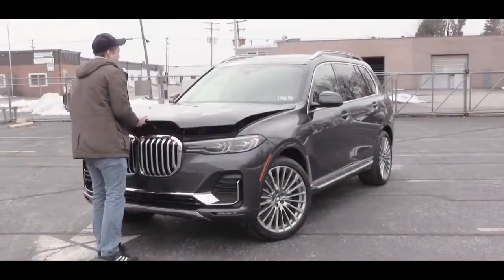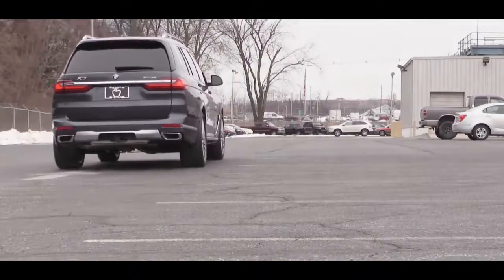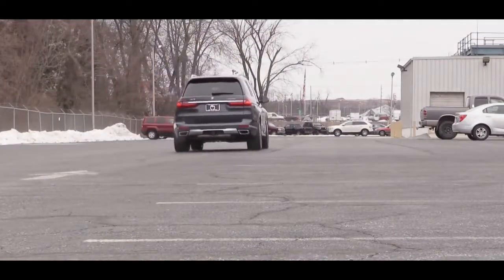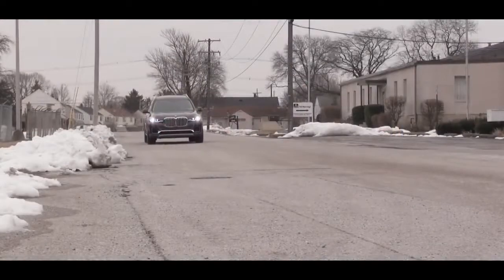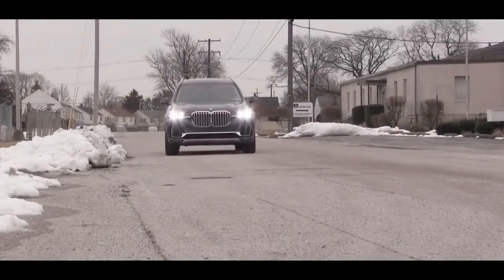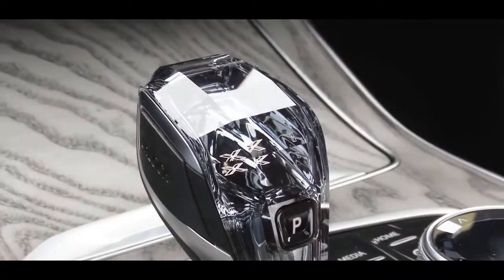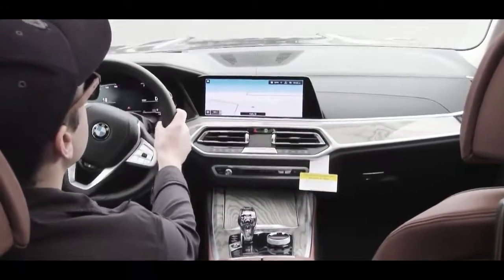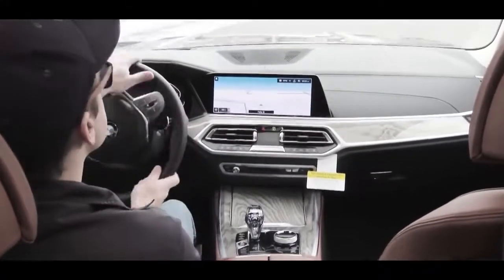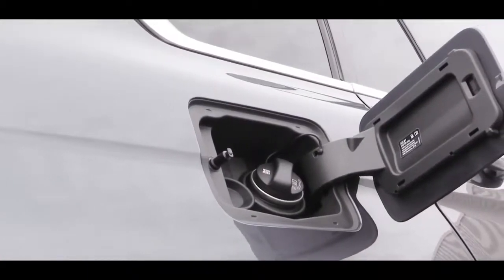The other engine, in the xDrive50i, is a 4.4-liter TwinPower Turbocharged V8 making 456 horsepower at 5,200 RPM and 479 lb-ft of torque at 1,500 RPM, also sent through an eight-speed automatic. Zero to 60 is 5.2 seconds — impressive for a three-row SUV — with fuel economy of 17 city and 22 highway.